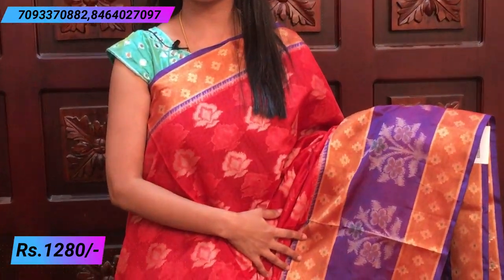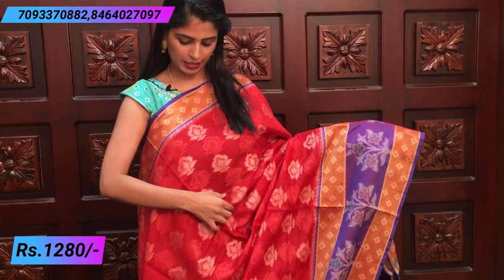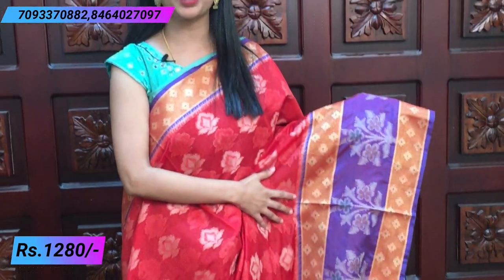Next sari — this is a chanderi weaving style, different from the printed style. The previous printed sari was ₹1580 and this weaving style is ₹1280. Beautiful combination of red and purple. Looking at the border, there is a 2-3 inch kaddi border with prints on top, zig-zag line borders, and a large 10-15 inch border on both sides.